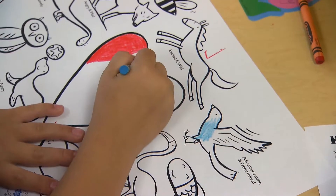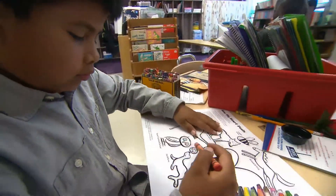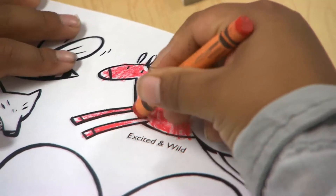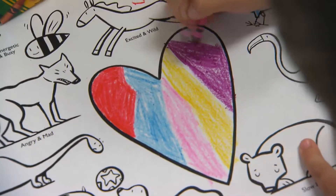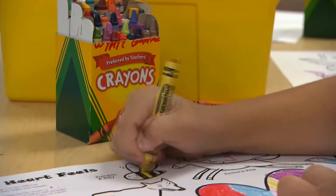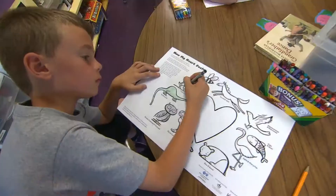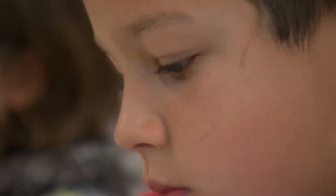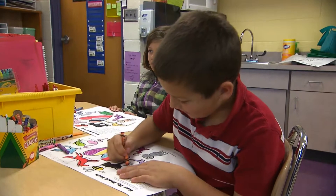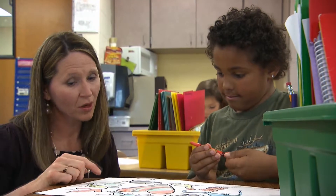Then we have a handout in the manual that you can print off and use with the kids, and they're able to relate color to feeling. So the children might say red means that I'm happy and brown means that I'm angry. And then they take and color their heart picture. And it kind of relates that a portion of your heart can feel happy at one time, and then the next minute you might feel mad or frustrated about something.